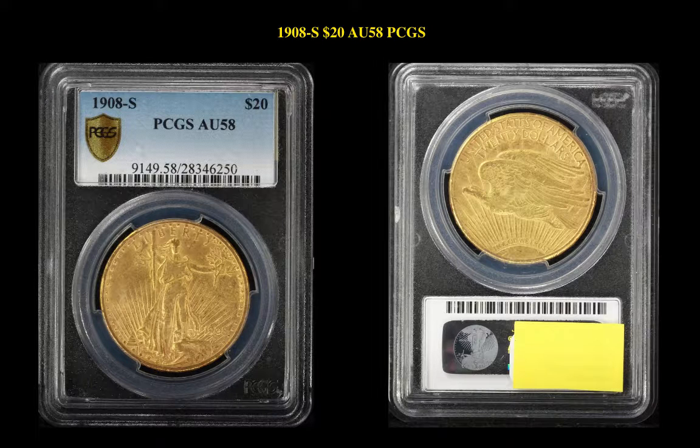The first gold coin is the 1908-S $20 St. Gaudens, PCGS AU58. This is for sale at $6,200.